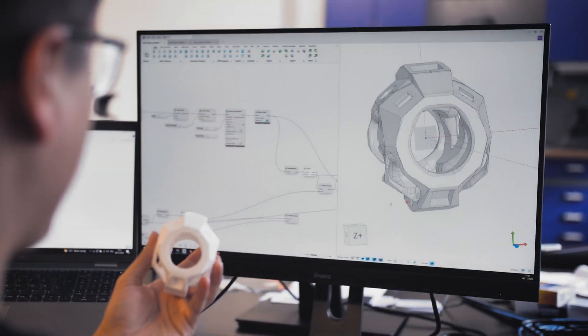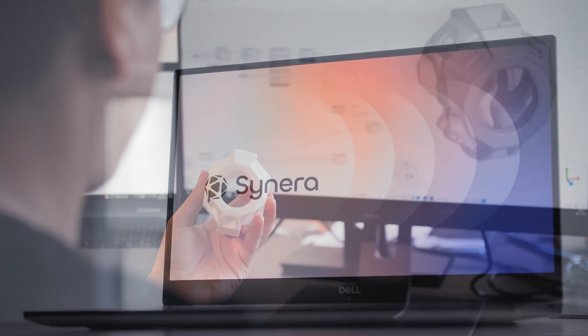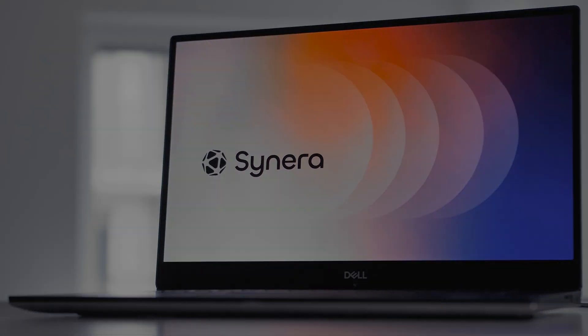The automation of recurring engineering work — that is a game changer that will impact the way customers can be served with satellite and space assets.